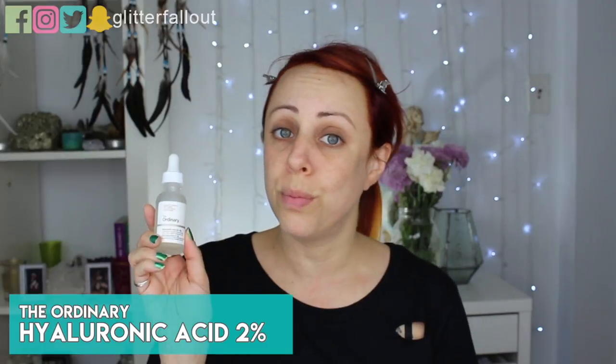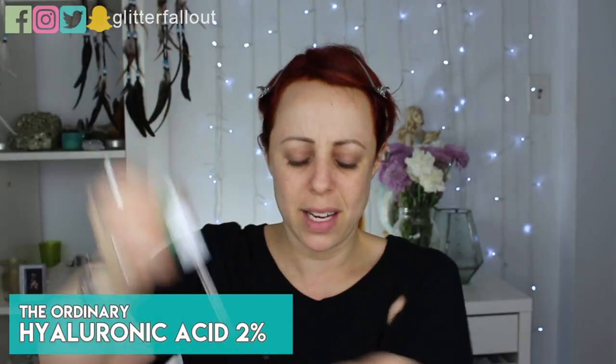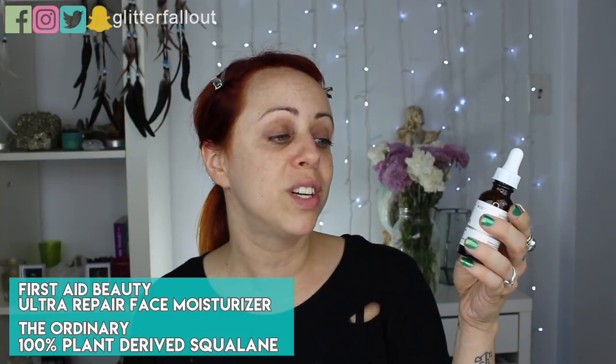I want my skin to look super hydrated, super glowy, and just feel healthier. So now I'm going to go in with my Hyaluronic Acid 2% by The Ordinary — just a dime-sized amount pressed in after the toner. Hyaluronic acid helps your skin hold in more moisture, so it's really good to add into your skincare regimen. From there I'm going in with the First Aid Beauty Ultra Repair face moisturizer and adding in The Ordinary's 100% plant-derived squalene oil. Just those steps alone always help my skin look a little better.